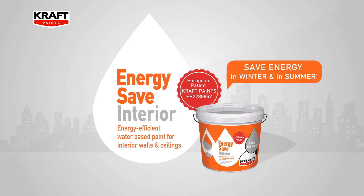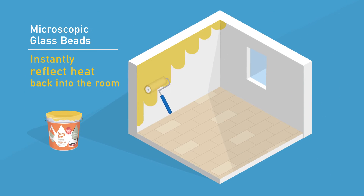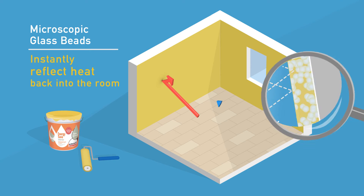Here's how. First, microscopic glass beads instantly reflect heat back into the room.